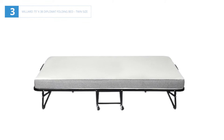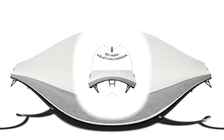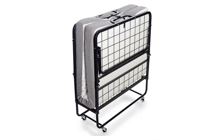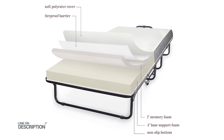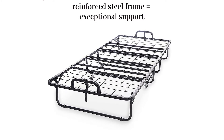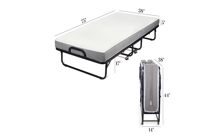Number three: Milliard 75x38 diplomat folding bed, twin size. One of the reasons why you are here is that you are looking for a folding guest bed that offers amazing stability and support. We are glad to inform you that the Milliard 75x38 folding bed is exactly what you are looking for. It is easy to use and durable enough to give you confidence every time you use it. This folding bed will transform a temporary sleeping arrangement into a comfortable and refreshing night's sleep — you will not toss and turn.